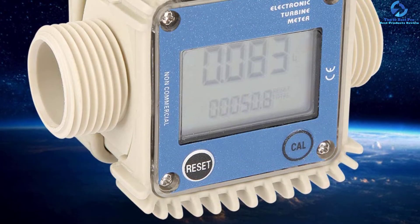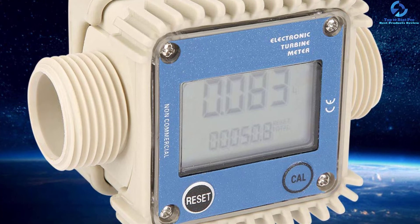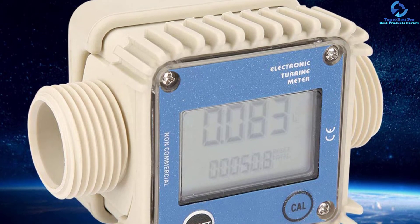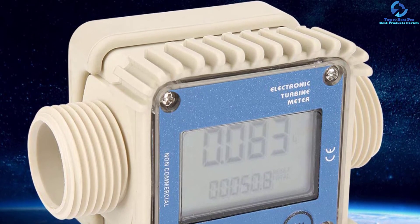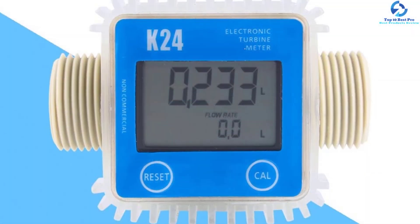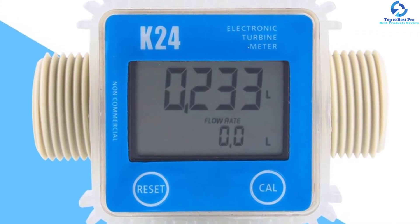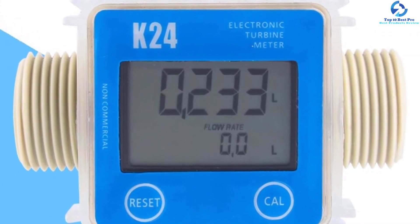This turbine flow meter has a wide range of uses, finding applications in both commercial and industrial fields. For instance, it can be used in petroleum transportation, food, chemical, and other applications. With its clear digital LCD display, this flow meter will be very easy to work with.